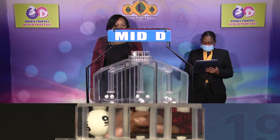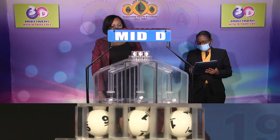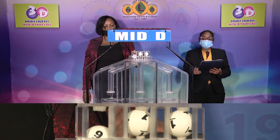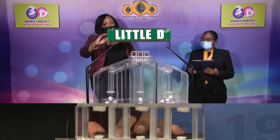And that's 9-1-1. Our mid D winning number is 9-1-1. And our third and final draw is for the little D winning number.